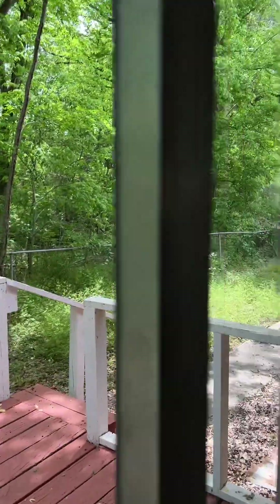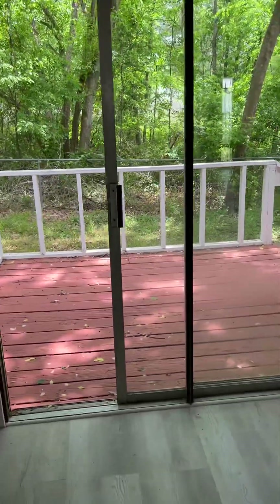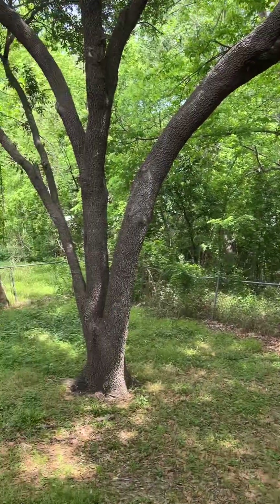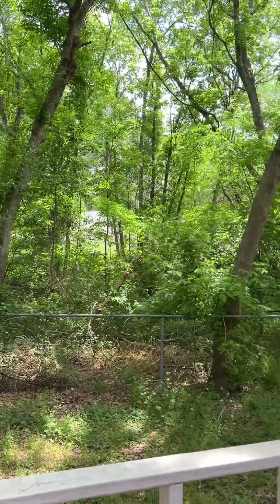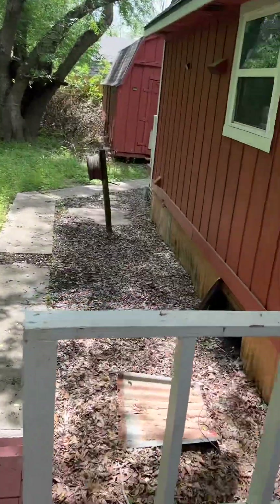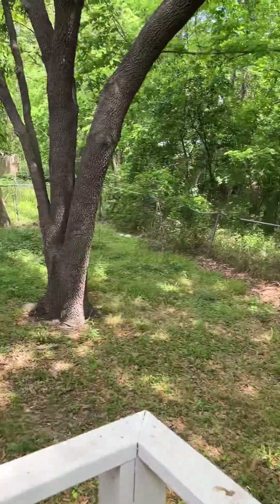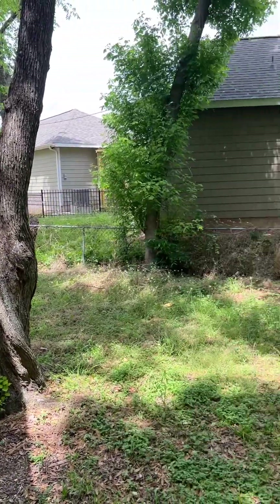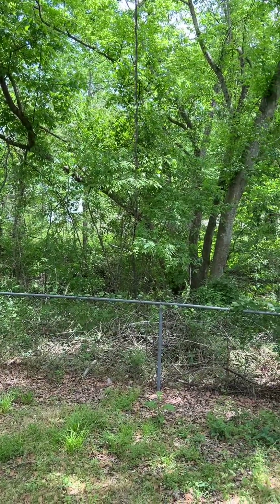So this is off the sliding door from the kitchen-dining area combo. And then here's another view of the back — I love that tree. I'm going to upload this and I'll send you the link once it's uploaded. Let me know what your thoughts are. Thank you.